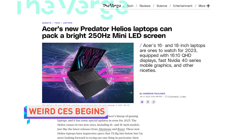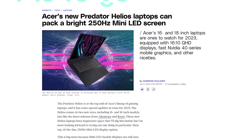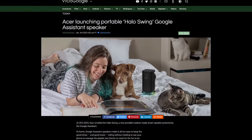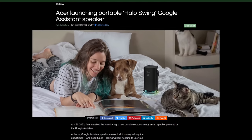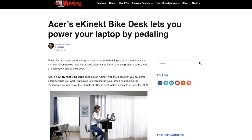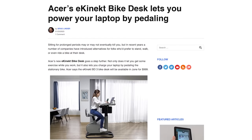Acer announced some products that embrace the spirit of weird CES a bit more. There's a new Predator Helios laptop with a 250Hz mini LED screen — kind of unusual, but cool. The Acer Halo Swing is a smart speaker equipped with Google Assistant, RGB lighting at the base, an understated LED array on the front, and a handle for portability. And best of all, the eConnect — a desk with an integrated stationary bike that generates power to recharge your laptop and phone. Save the planet and your mind.